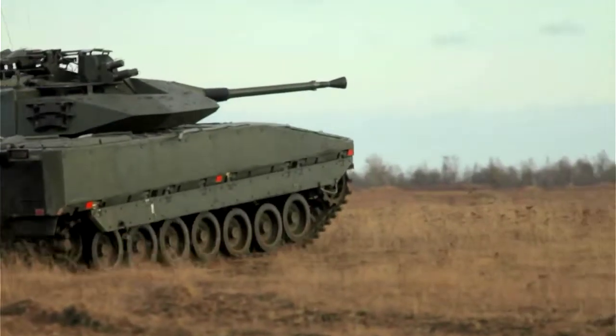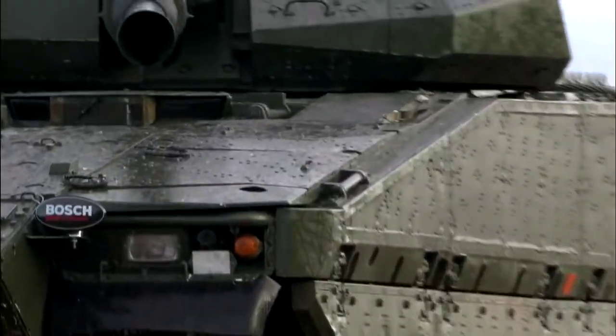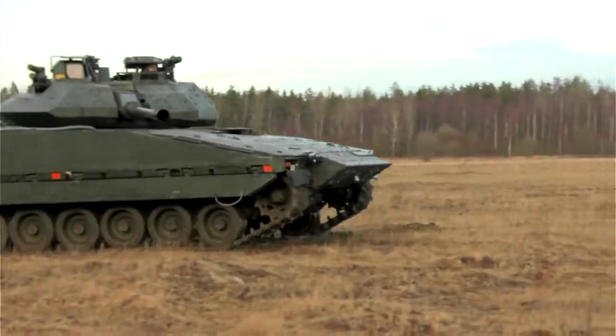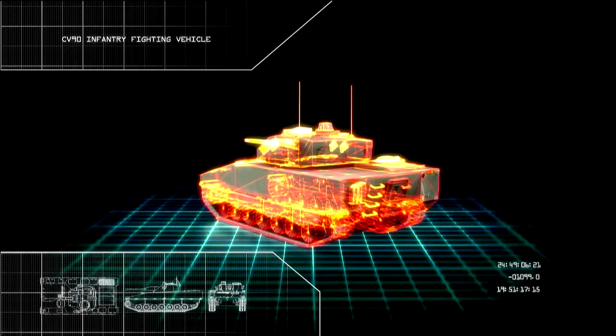A stealthy tank might sound like a crazy idea straight out of a sci-fi movie, but the CV-90 is very real and it's bringing cutting-edge stealth technology to the modern battlefield. The surprise everyone is after is stealth — to be able to creep up as close to your opponent as possible without being spotted.